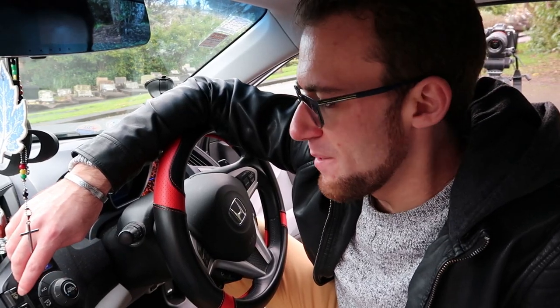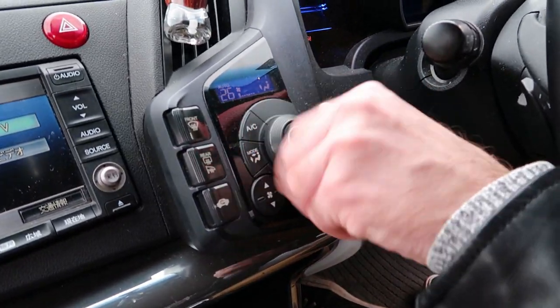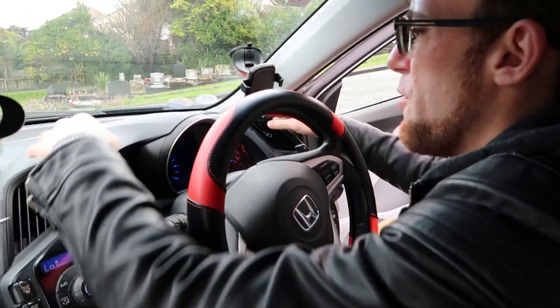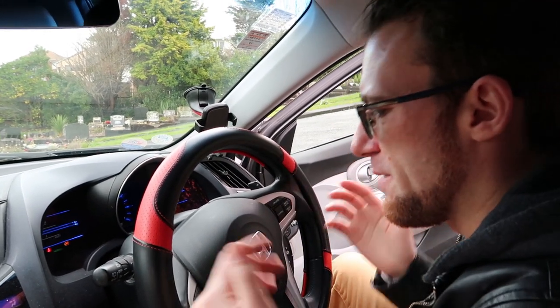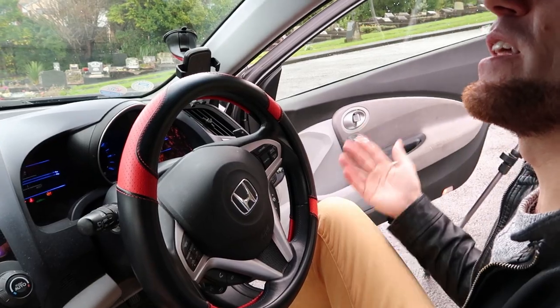This car has heated side mirrors and a really easy to use air conditioning system — you just push it on, up, down, really quick and nice to use. All the driving controls in this car are centred towards the driver, with these two air vents that can point towards the driver, which is really nice. It feels like a driver's car when you're in the driver's seat — we'll find out how much of a driver's car it is when we get out on the open road.